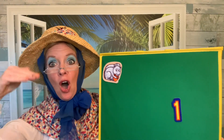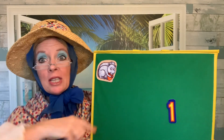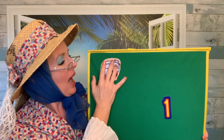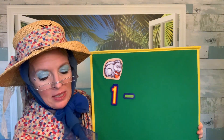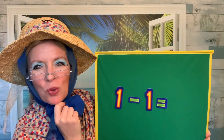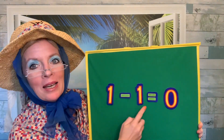One gray squirrel in a tall, tall tree. He likes to look around and see, see, see. He's picking acorns for his lunch. He loves the way they crunch, crunch, crunch. He stretches up to the sky, takes a leap, and starts to fly. Uh-oh! Where are all of our squirrels? We had one squirrel and that squirrel took a leap and flew away. One, take away one, leaves how many squirrels? Do you see any squirrels? No! We don't have any squirrels left. Zero! Zero squirrels. One, take away one, equals zero.